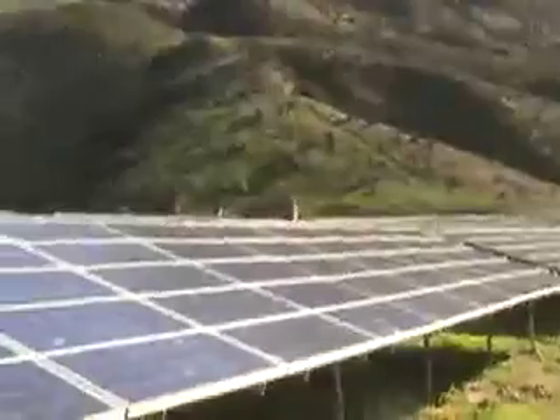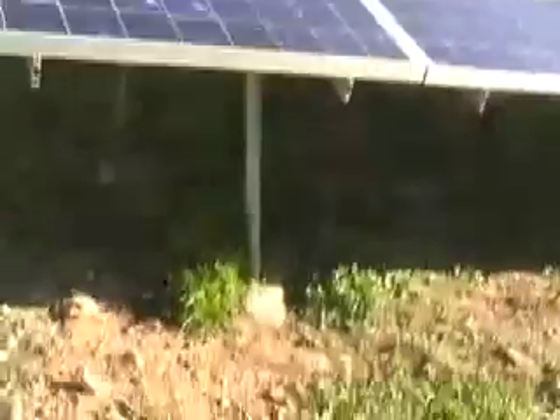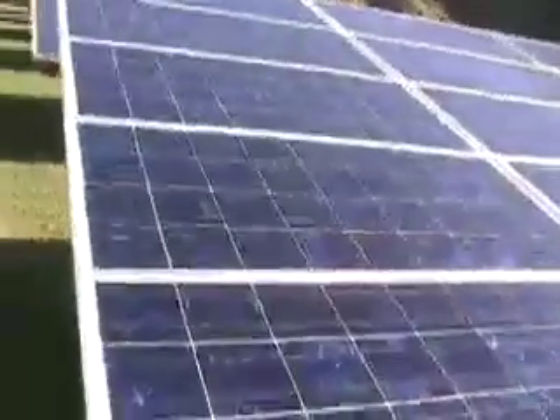The ground mount system is one that is mounted in the ground, and there's these posts that are put in. And there's 2,000 panels.